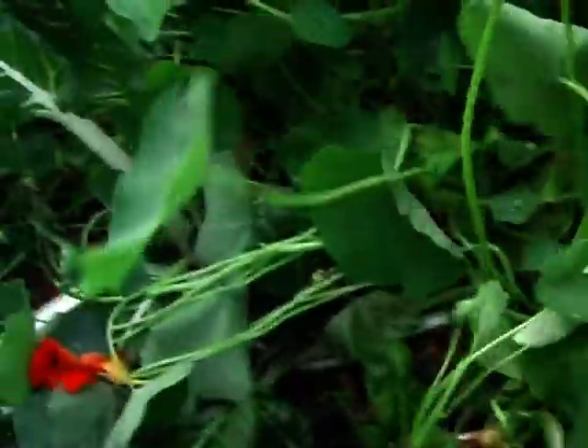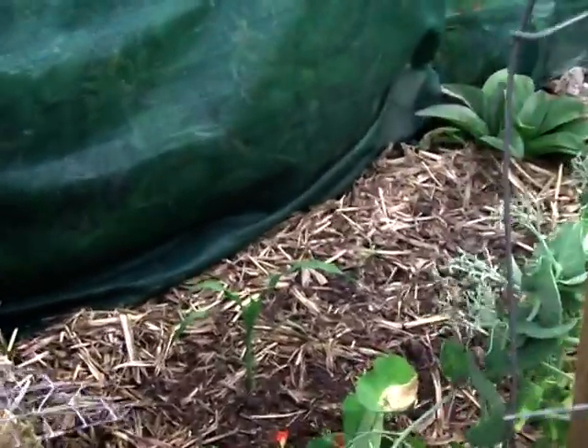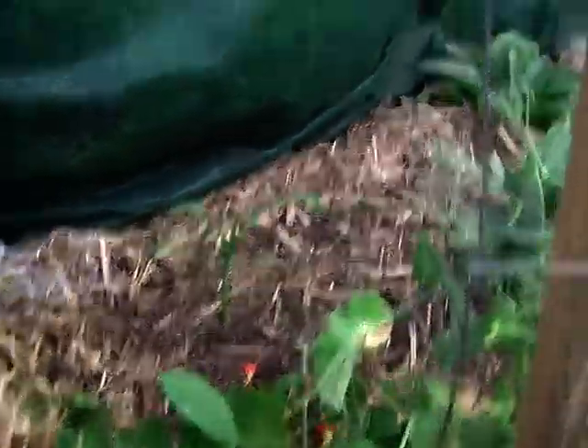Silver beet. It's a good size. I've planted about 30 rows of corn. I've got one corn plant.